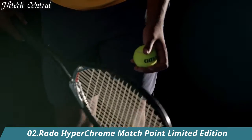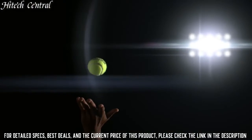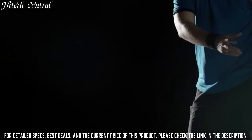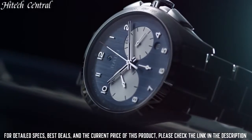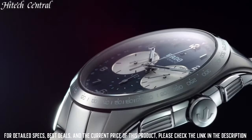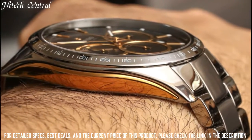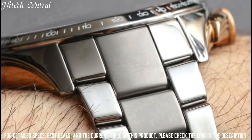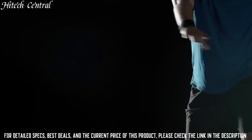Number 2: Rado Hyperchrome Matchpoint Limited Edition. Dial type: analog. Luminescent hands, date display between the 4 and 5 o'clock positions, chronograph with three sub-dials displaying 60-second, 30-minute, and 12-hour. ETA caliber A05H2 automatic movement with a 54-hour power reserve, scratch-resistant sapphire crystal, pull-push crown, transparent case back, round case shape.